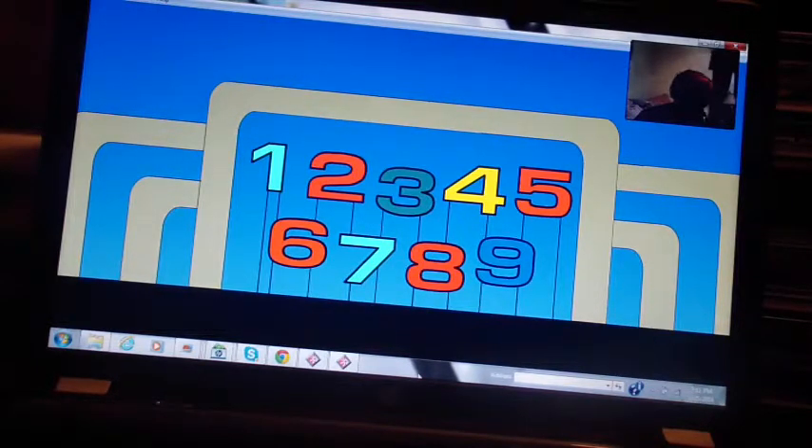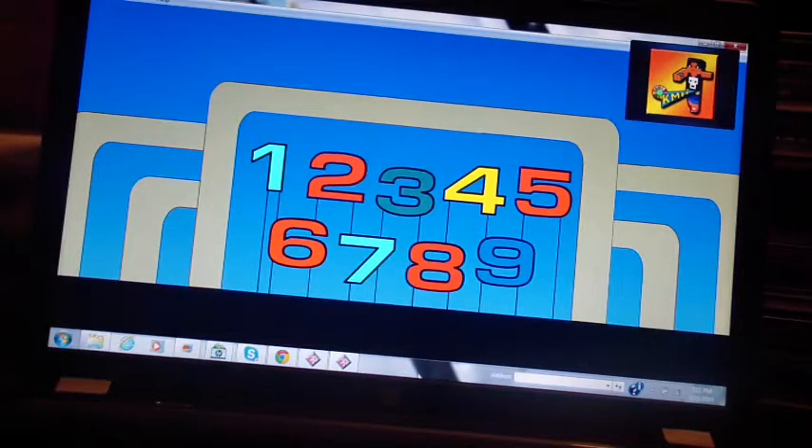Kyle, do you feel lucky? I think so. Well, let's go ahead and play the Big Numbers. Now, up to this point, you have won $46,231 in cash and prizes.